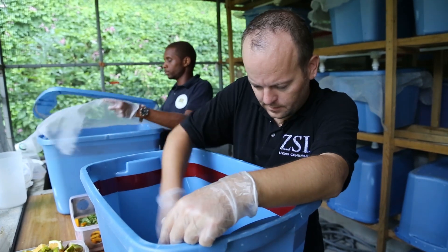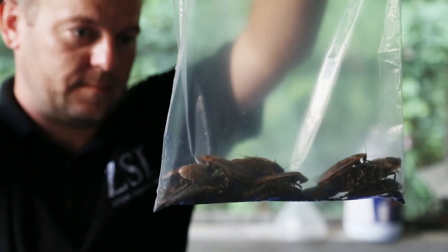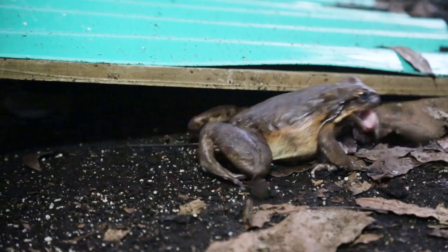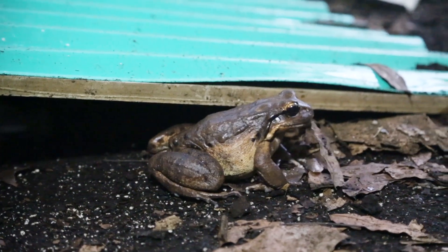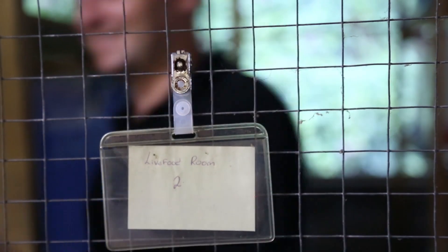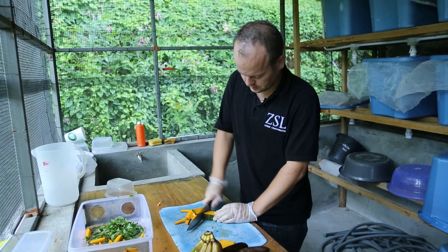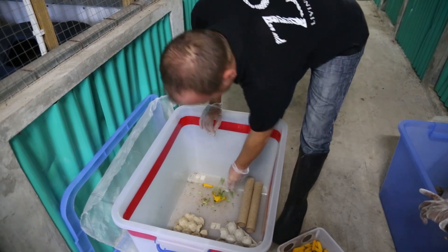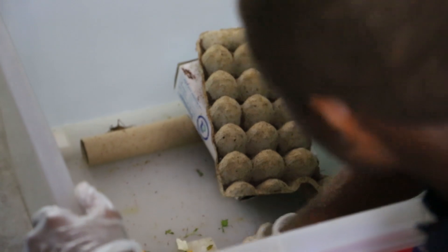My day-to-day role at the facility involves different tasks. First, when we go into the facility, we have to prepare live food — crickets and cockroaches that we actually breed on site for the frogs. All the species had to be from Dominica, because you don't want to risk bringing something from outside the country that could escape and become a pest problem. It's about getting the conditions correct and getting the foodstuffs that you feed to the live food right, giving them the right amounts.